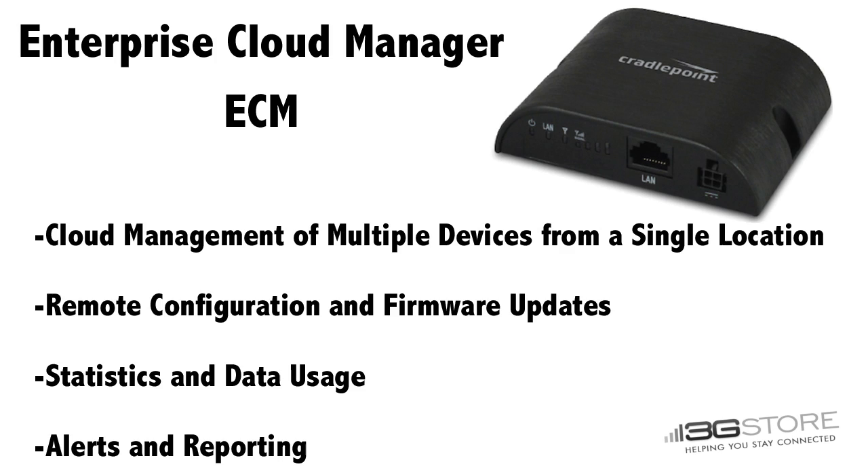Like other Cradlepoint devices, the IBR350 is capable of communicating with Enterprise Cloud Manager, or ECM.